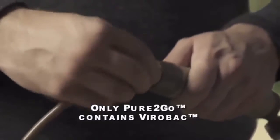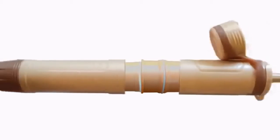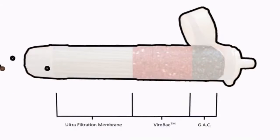Pure2Go's insert cartridges provide three tiers of filtration and purification. With a flow rate of up to 16 ounces per minute, contaminated water undergoes three separate filtration and purification steps, ensuring the water is completely safe to drink with no danger from any pathogens, including viruses.